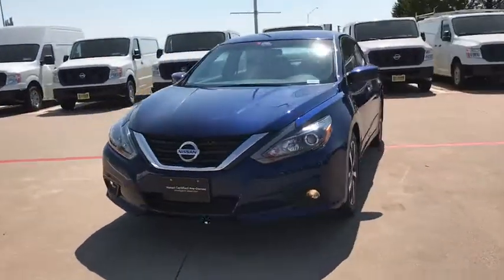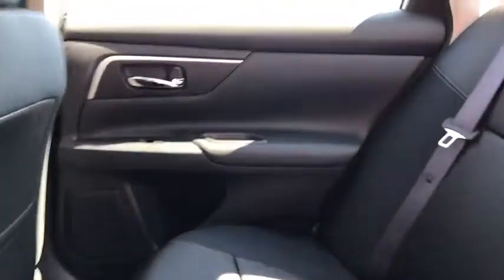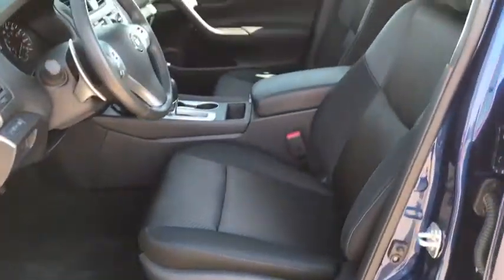Here are some of this vehicle's great options: stability control, keyless entry, anti-lock braking system, steering wheel audio controls, backup camera, traction control, Bluetooth, leather wrapped steering wheel, adjustable steering wheel.